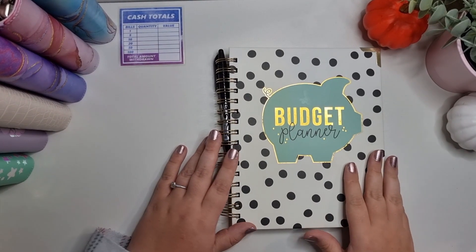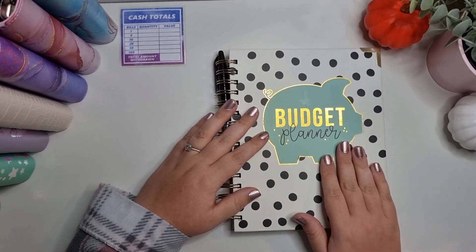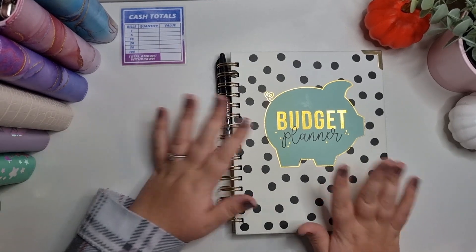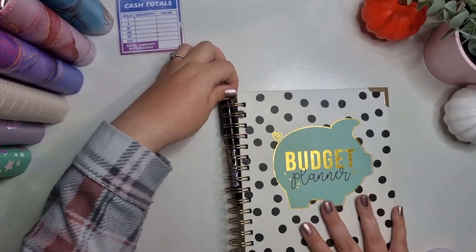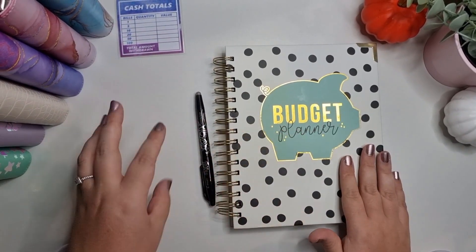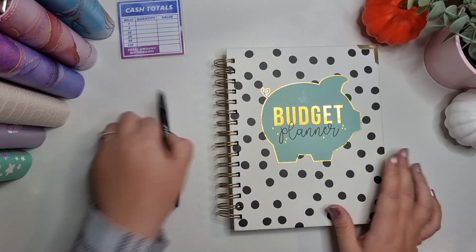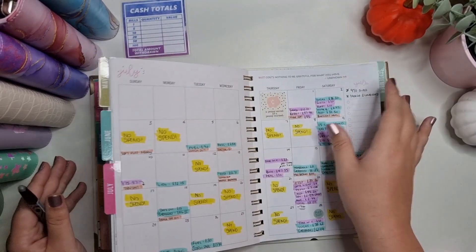Hi everyone, welcome back to my channel! Today's video I'm going to be doing a budget with me for October. For anyone who's new to my channel, I get paid monthly but I split my cash into four weeks. What I do is write everything down monthly and then see what I want to shift into each week, so it's not a set amount as such.